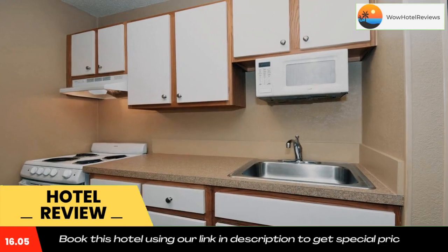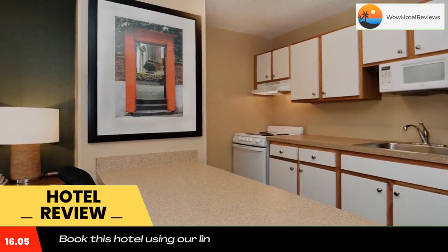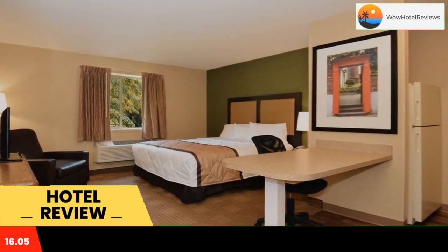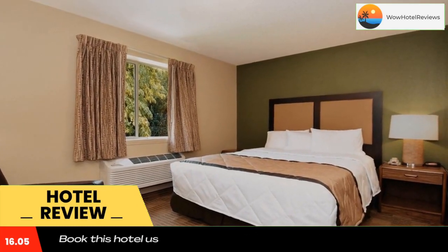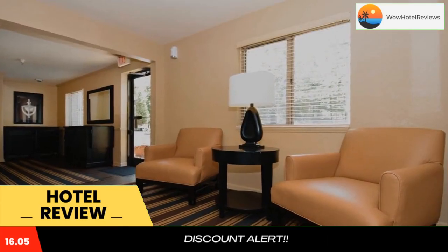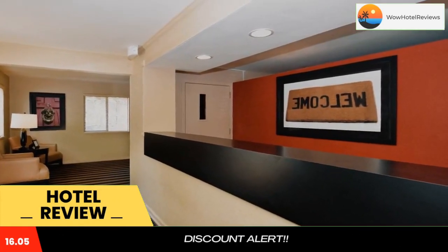The hotel offers free Wi-Fi and a 24-hour front desk. Every kitchen at Extended Stay America Nashville is equipped with a stovetop, microwave, and refrigerator. The hotel also provides guests with laundry and ironing facilities, and upgraded bedding with extra pillows in every room.